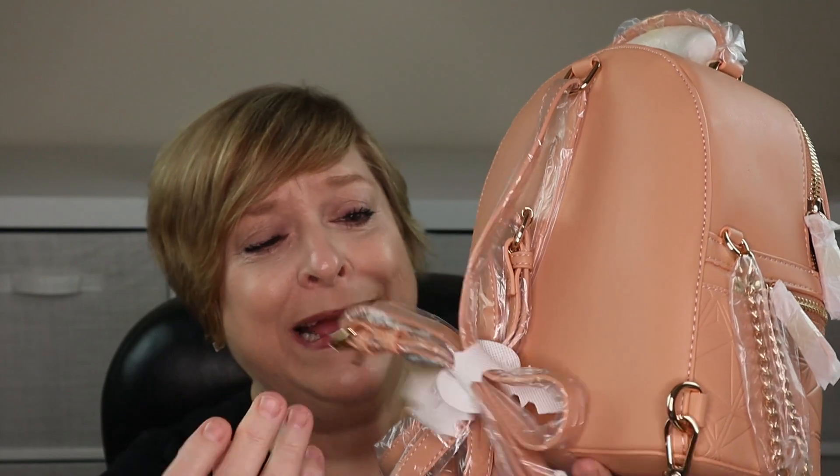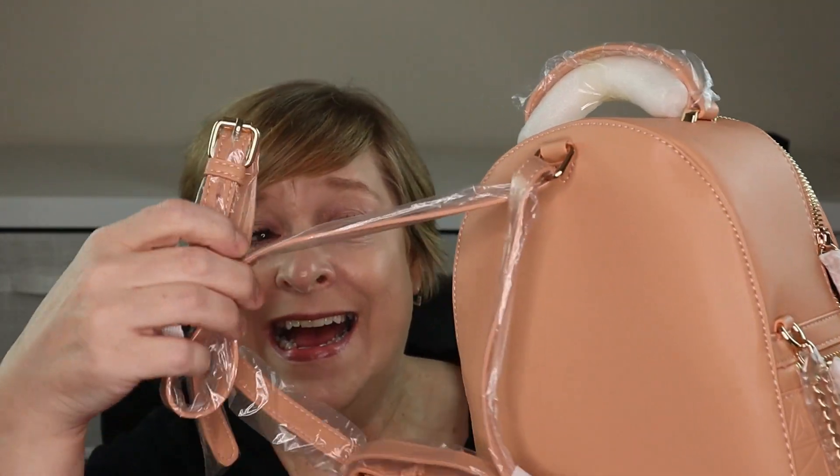It's one of those purses where it comes with a bunch of straps, so if you prefer to do it as a cross bag, over the shoulder, or use it as a backpack, it all comes with everything you need. This mystery backpack came in four colors.